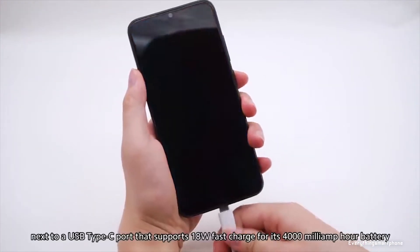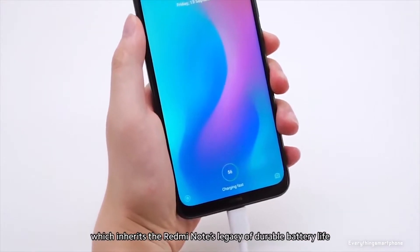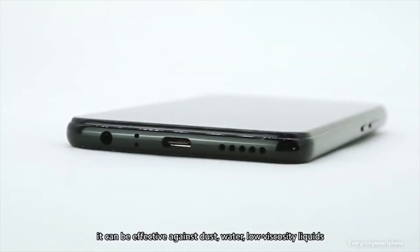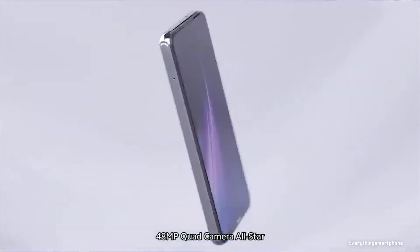The Redmi Note 8 has a 4000mAh non-removable battery with 18-watt fast charging support. The phone is available in four color variants: Neptune Blue, Moonlight White, Space Black, and Nebula Purple, and it weighs about 190 grams.